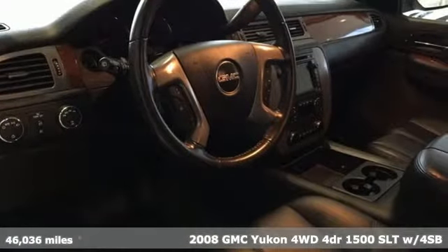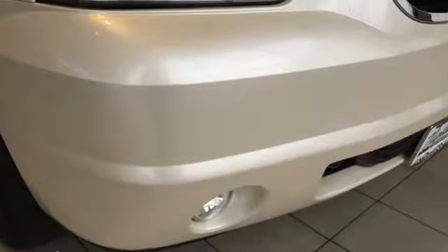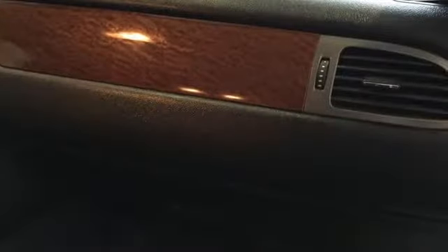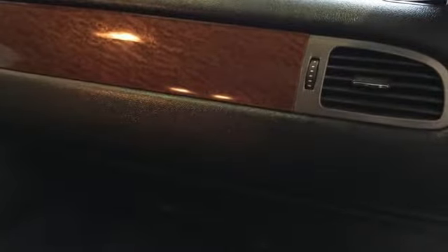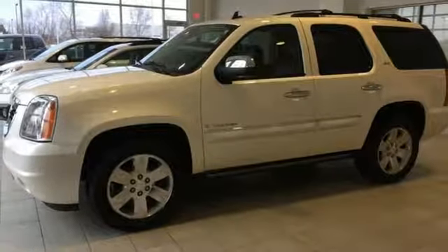Features include integrated navigation system, power heated mirrors, front heated leather bucket seats, rear parking sensors, remote engine start, dual zone climate control, V8 engine, express open sliding and tilting sunroof, electronic shift on the fly, and automatic transmission.